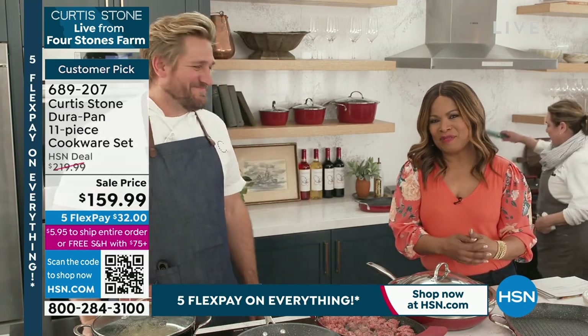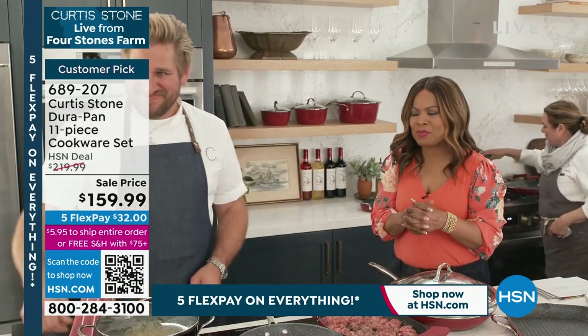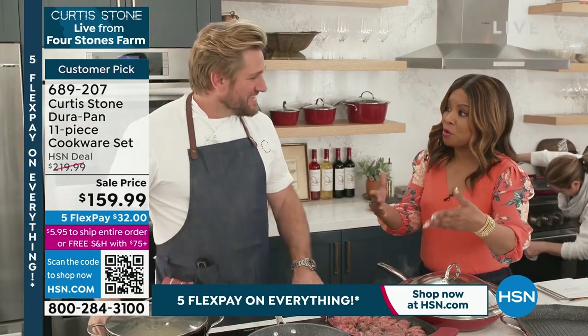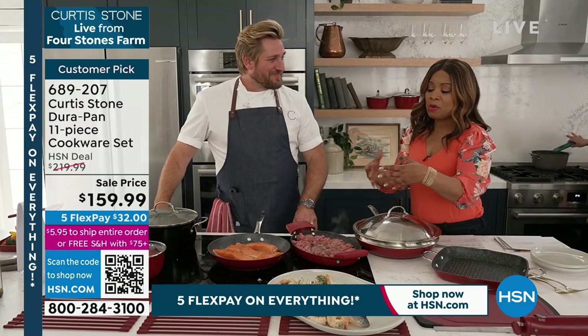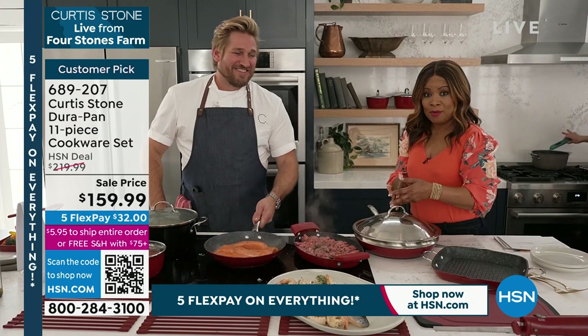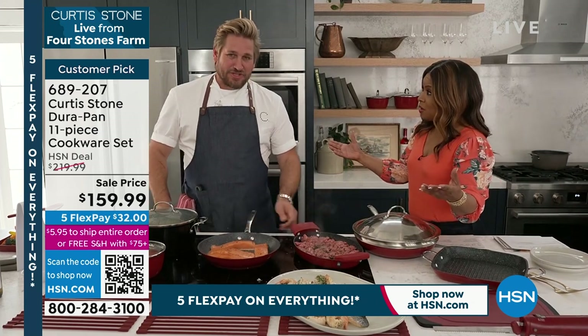Thank you very much. What a sweet call. And I love that so many customers are very familiar with the salmon. There's such a beautiful story around the salmon because the salmon is our number one best-selling food. Isn't that remarkable?